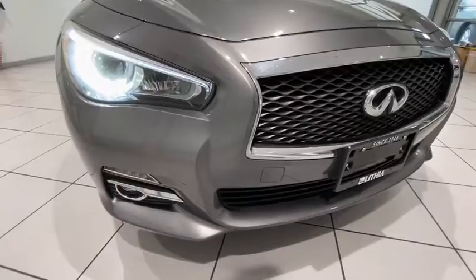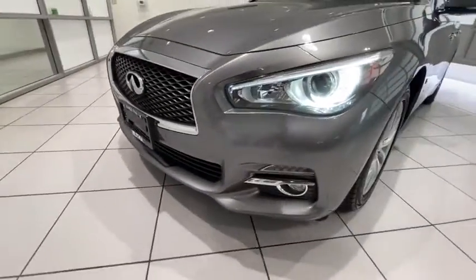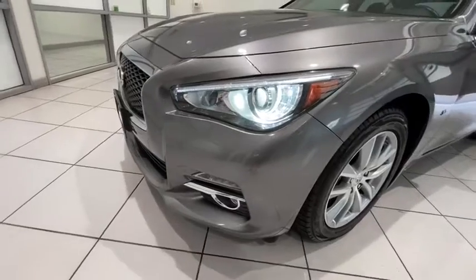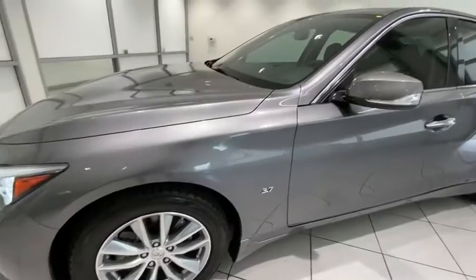ABS four-wheel, cruise control, front floor mats, keyless start, aluminum wheels, four-wheel disc brakes, universal garage door opener, AM-FM stereo radio, auto-off headlights, rear defrost.